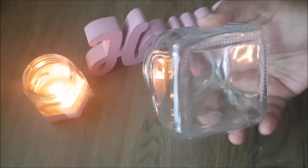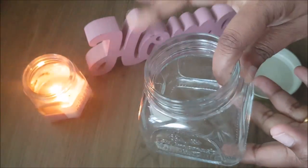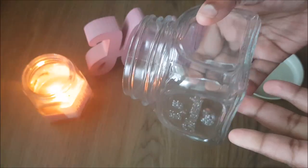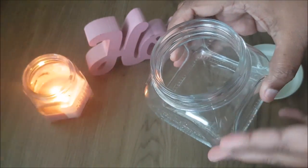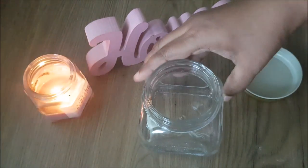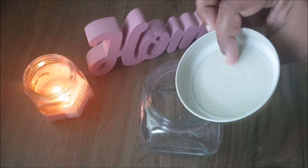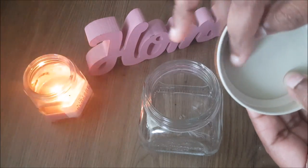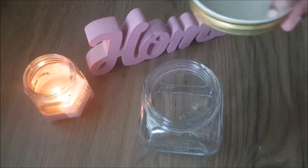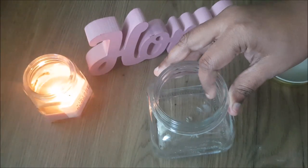I have a mason jar here. There is no chillin guppi in the house — I will use this jar. I will clean it.